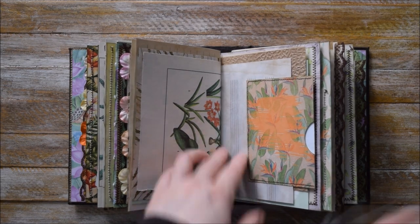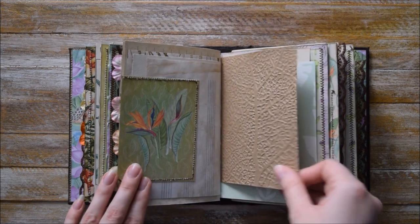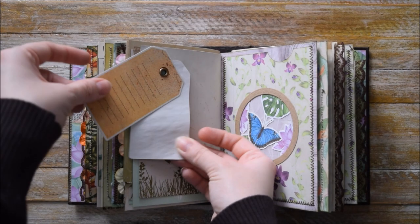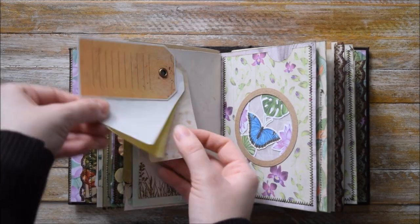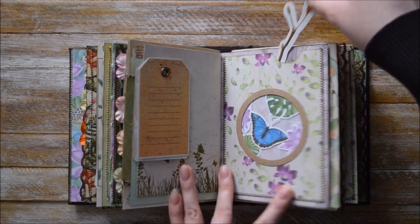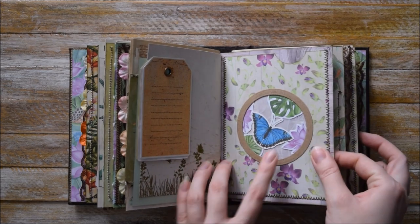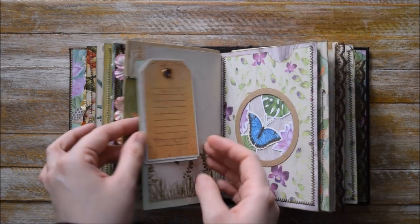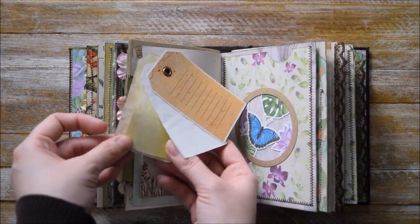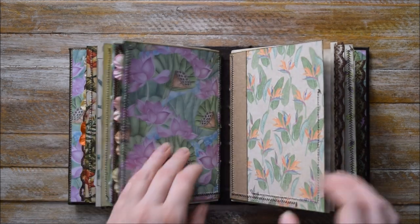Pages from books. Here we have this side pocket made out of two journaling cards. An embossed page. This third interactive element here. And another big pocket with this round window and vellum. If you don't like these pieces, you can get rid of them and use these like decorative elements as usual tags.